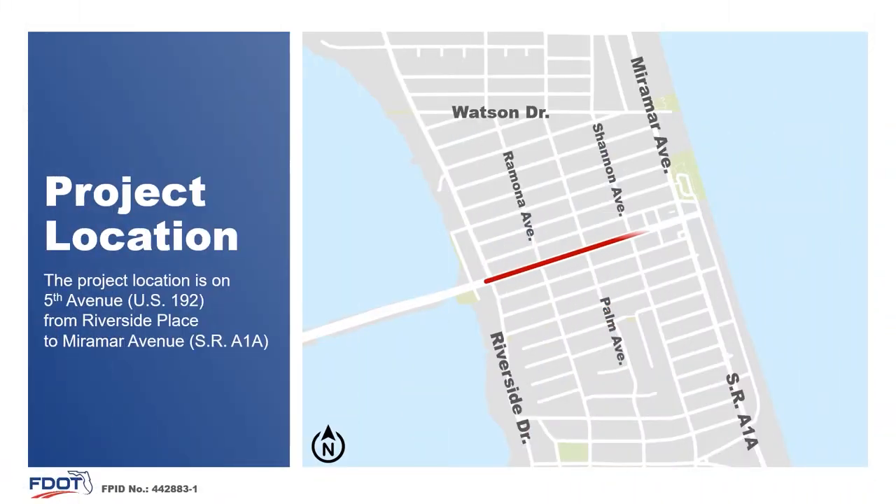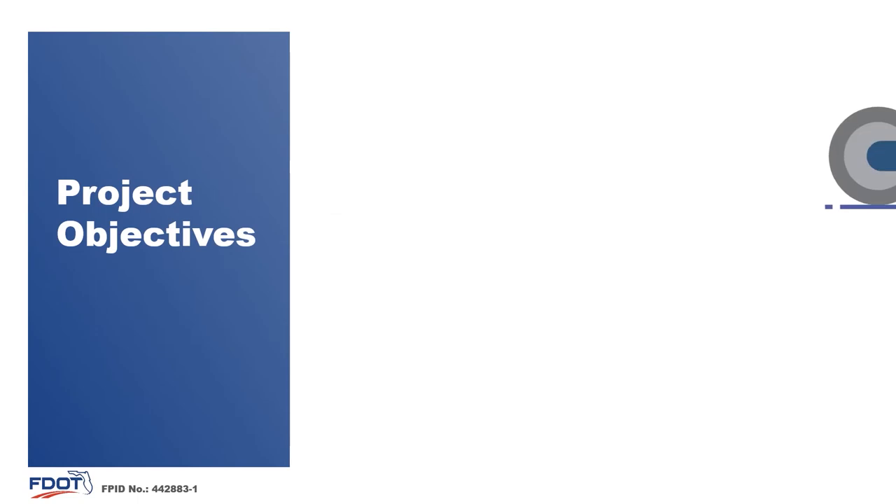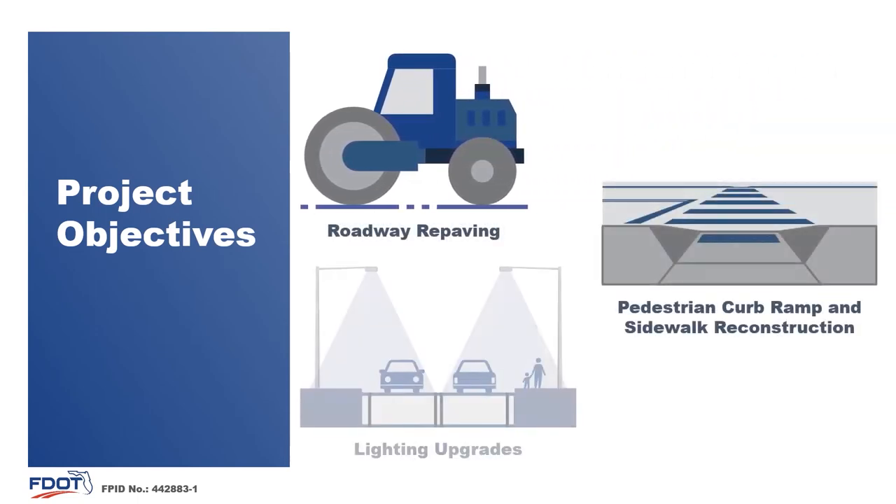The project is located on 5th Avenue or US 192 from Riverside Place to Miramar Avenue or State Road A1A in Indialantic, Brevard County. The purpose of the project is to resurface the roadway and make additional safety improvements along the corridor. Safety improvements include upgraded pedestrian lighting, reconstructed curb ramps and driveways to meet current Americans with Disabilities Act or ADA standards, and improved drainage on the project corridor.